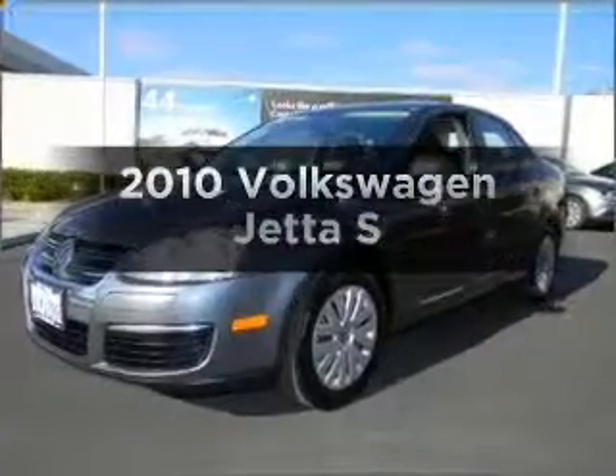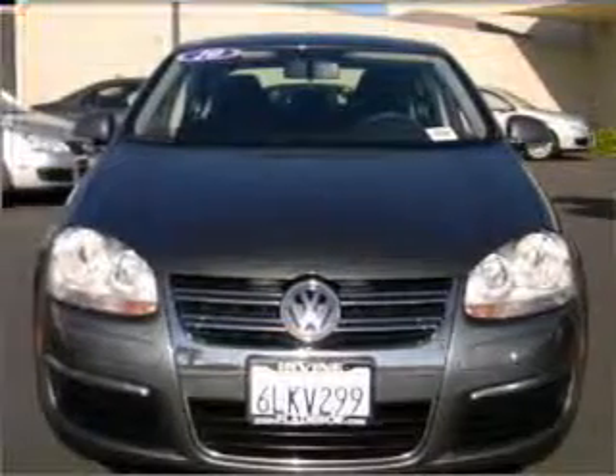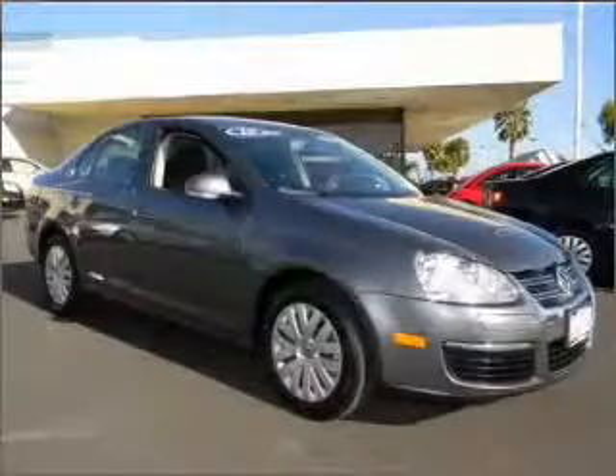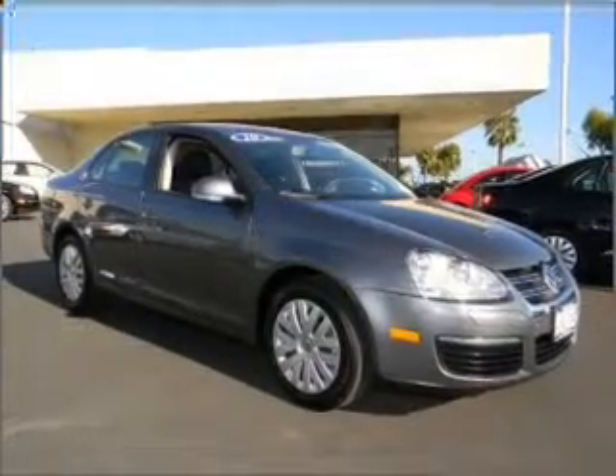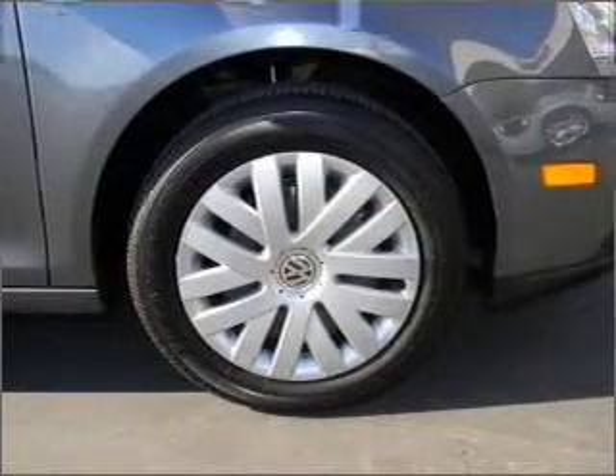Check out this 2010 Volkswagen Jetta. Travel the roads in style and comfort in this great vehicle. With a reliable engine that responds smoothly to its 6-speed automatic transmission, premium wheels give a more luxurious look. Brake safely with the anti-lock braking system.